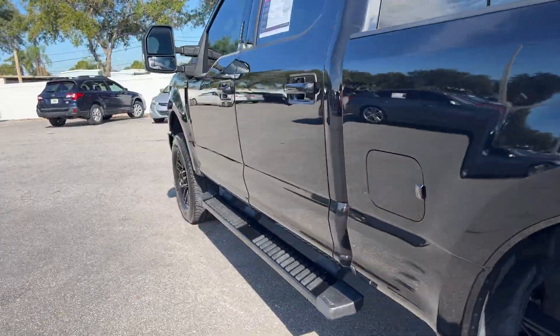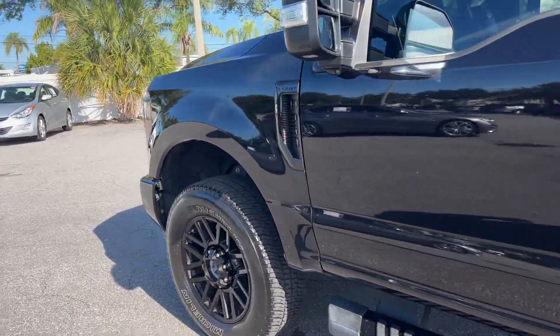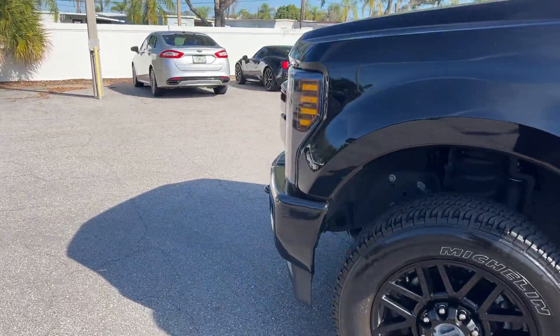This vehicle is four-wheel drive, powered by a 6.2-liter gas engine.